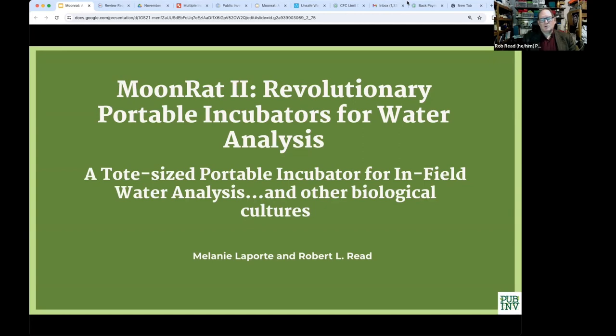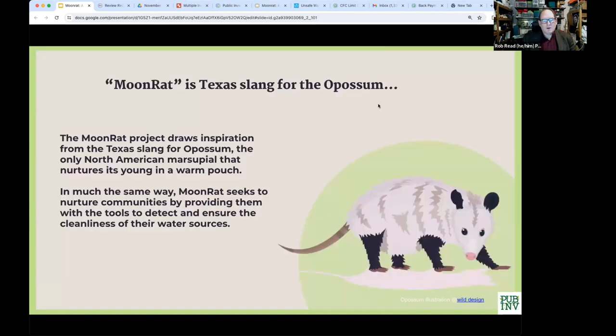It's not that hard to make an incubator to do biological cultures, but to make a portable, rugged one where you can do things in the field is actually very important because a lot of people depend on it. MoonRat is Texas slang for an opossum, and in the dark, an opossum — which you mostly see in the dark — looks like a gigantic rat. They're unrelated to rats.